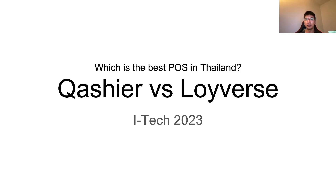Hello. Today I would like to compare Kasier and Loyverse POS, because these two POS are the best POS in Thailand for SMBs. So if you are a business owner in Thailand, you probably have to choose either Kasier or Loyverse. So let's see which POS is the best choice for you.